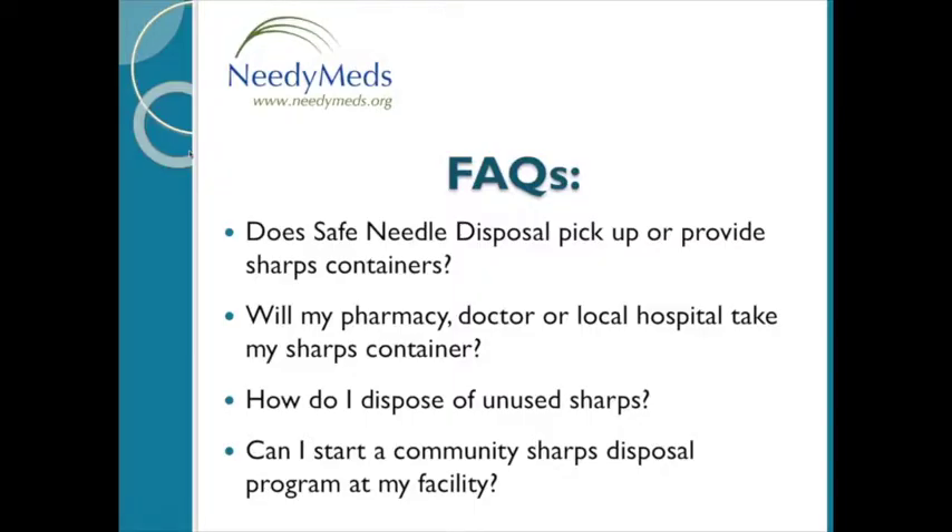Before I leave you, I want to go over a few of our top frequently asked questions. First: does safe needle disposal pick up or provide sharps containers? We do not pick up sharps containers. For pickup services, we recommend contacting your city or county health department and asking for information on medical waste disposal companies in the area, particularly for those who are disabled, homebound, or have a medical condition. We also do not provide sharps containers — we are only an information resource. Sharps containers, the red biohazard containers, are typically available at retail pharmacies, medical supply stores, and online retailers like Amazon.